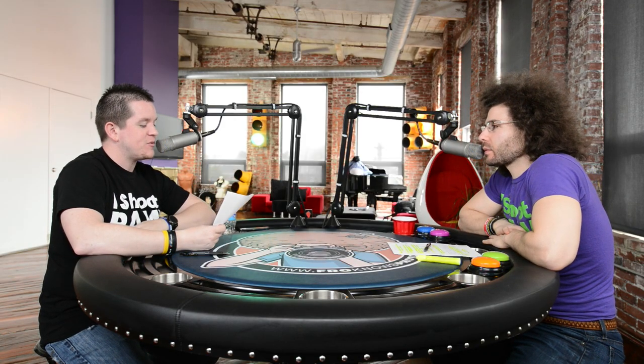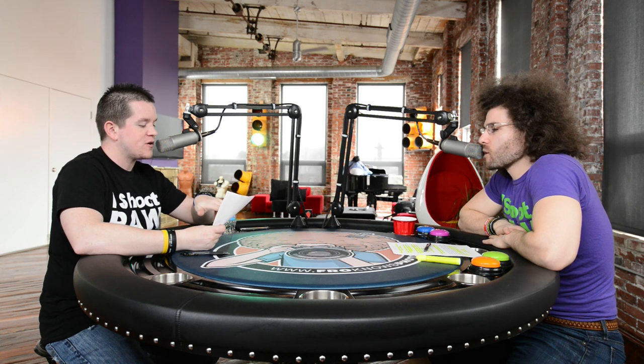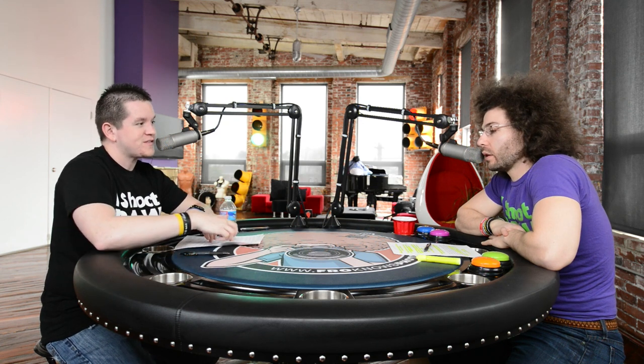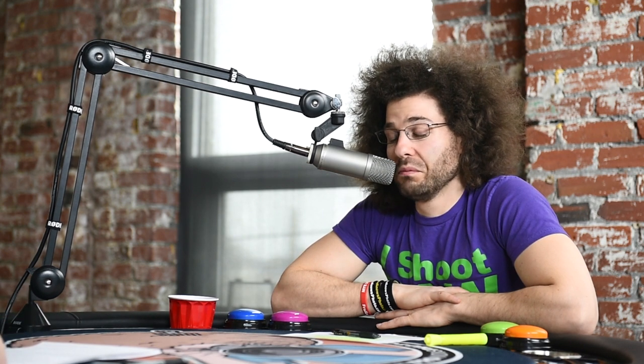Next up — German company Reflecta announced a new 35mm film scanner called the ProScan 10T that will scan negatives at 10,000 DPI with a high dynamic range of 3.9 D-max. The scanner has only been announced in Germany so far, priced at about $643 US. It does slides too, but it doesn't do medium format, which a lot of people are annoyed by. Nobody really makes good dedicated film scanners at this price point — Nikon had the CoolScan but it was SCSI connected, so nobody can use that now.